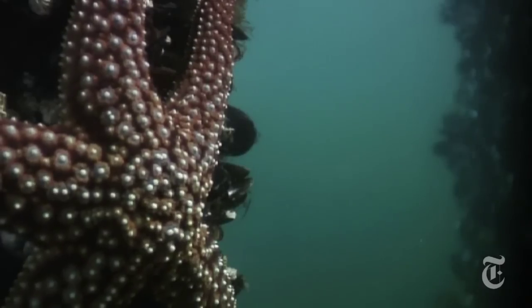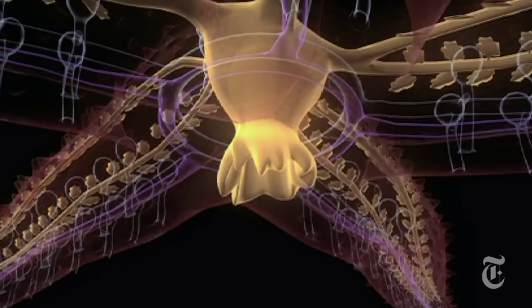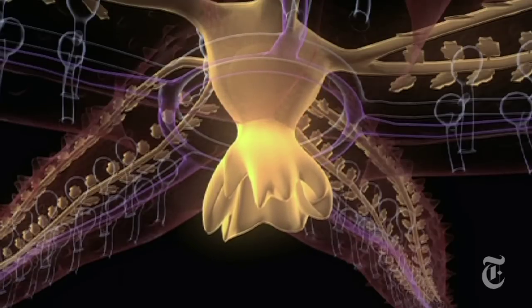When a starfish eats, first it latches onto its food with its arms or tentacles. The stomach actually comes out through the mouth of the starfish and then gloms onto the food like a hand in a sock puppet.